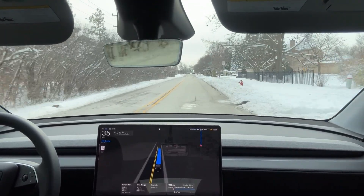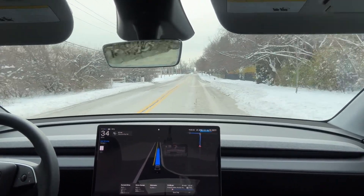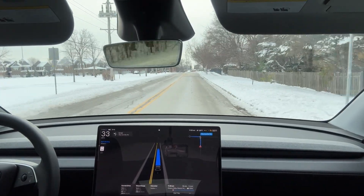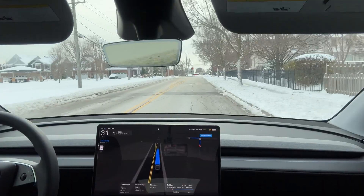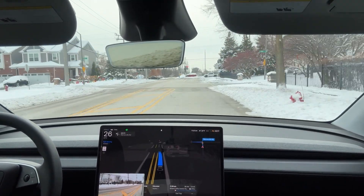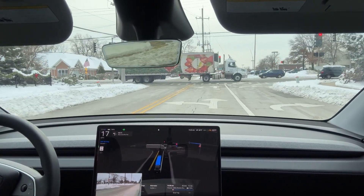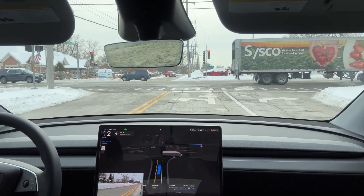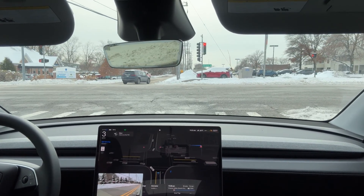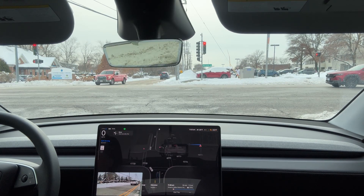The system regained confidence immediately. I never ever experienced such a scenario. That was a safety pullover, I believe, because of the narrow curve and blind spots. As a human being, I was not able to foresee that. FSD then signaled to make a left turn on a one-lane road, confirming that the earlier maneuver was not navigational — it was a safety decision.